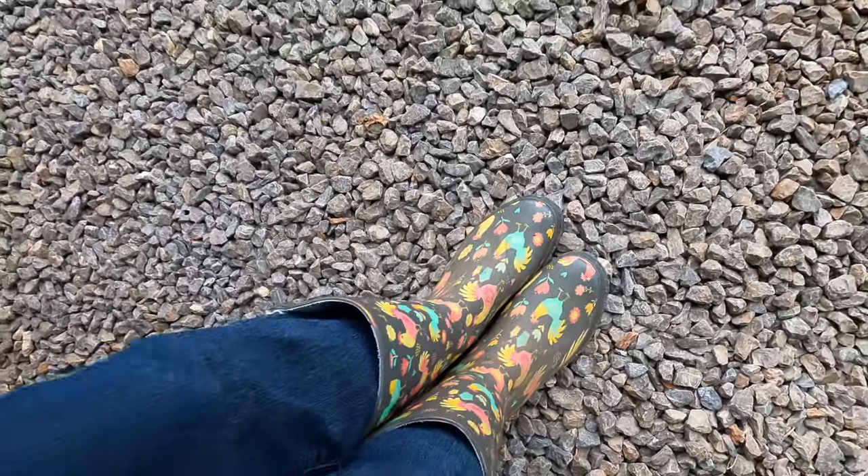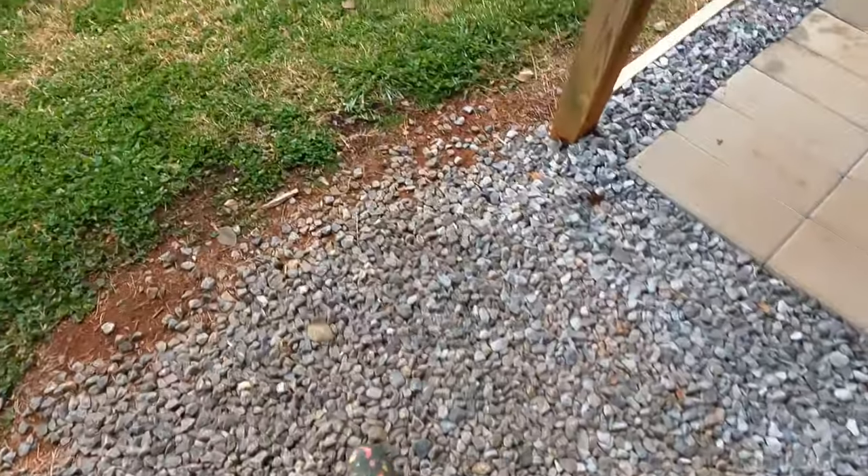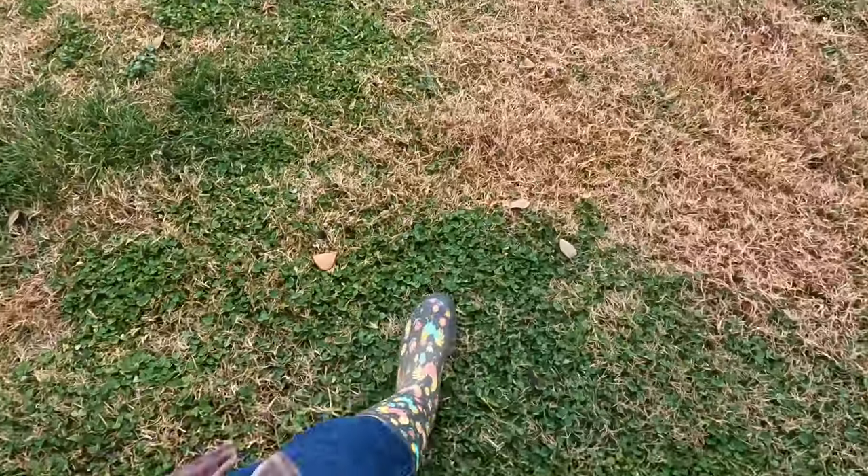Good afternoon from Silky Mountain Chickens. Hope everybody's having a great day. I'm walking down to my coop to give some feed, check everybody, check eggs, make sure everybody's doing good.